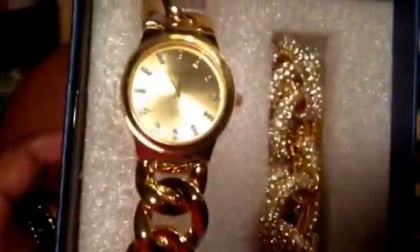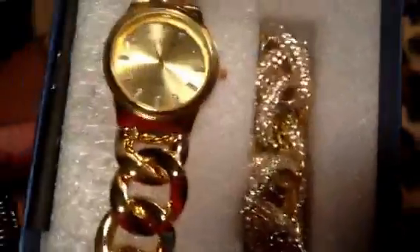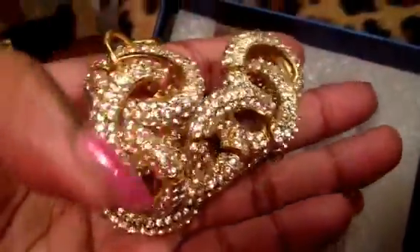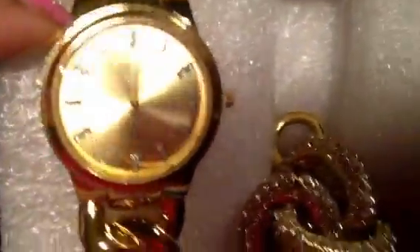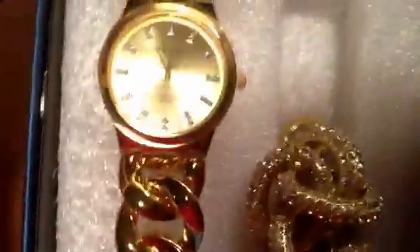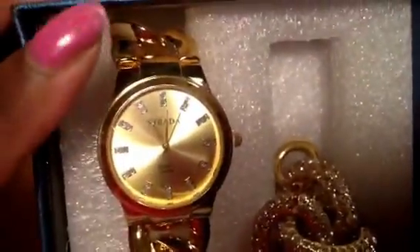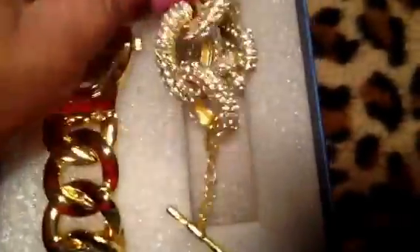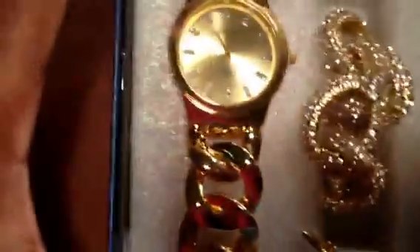I bought this watch because it came with a bracelet — that is the only reason I bought it. Look at this bracelet. These bracelets go for like $100, $65 at places like Bauble Bar, and this came with a watch. The watch has crystals on the face and it's a nice chain link style. I got this in three colors — you'll see the silver tone, and I'm waiting on the rose tone to be delivered. Each one came with a bracelet. I love this.